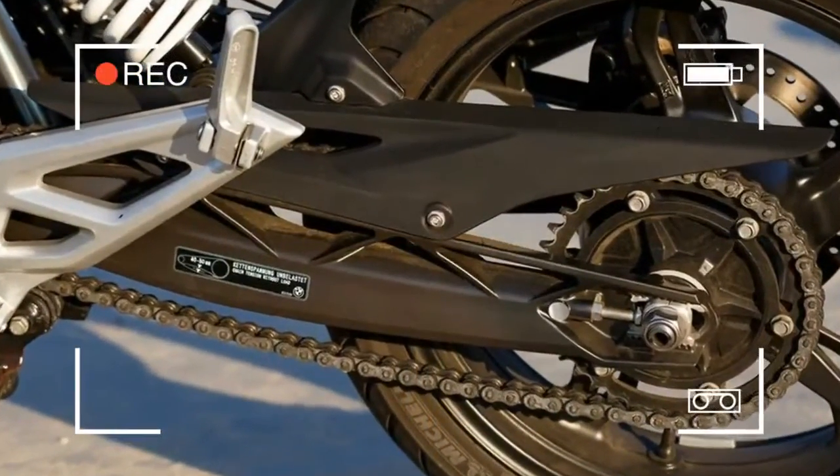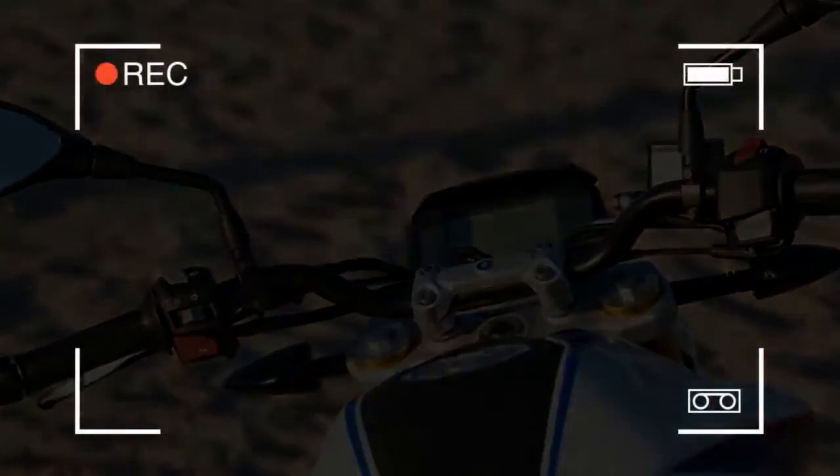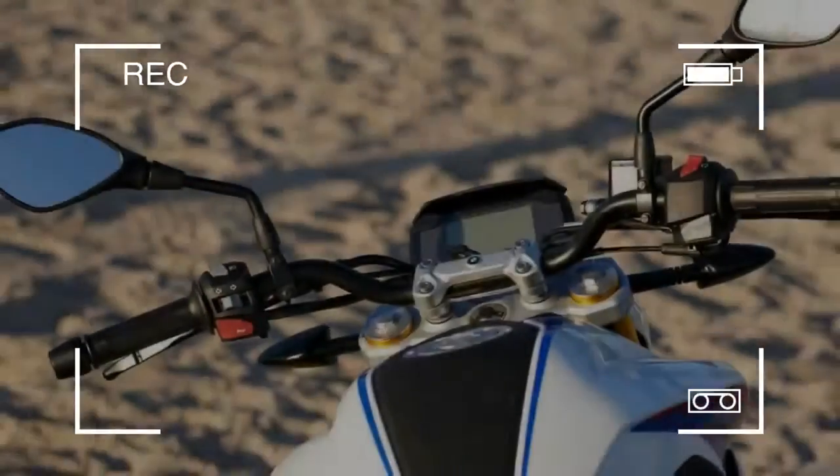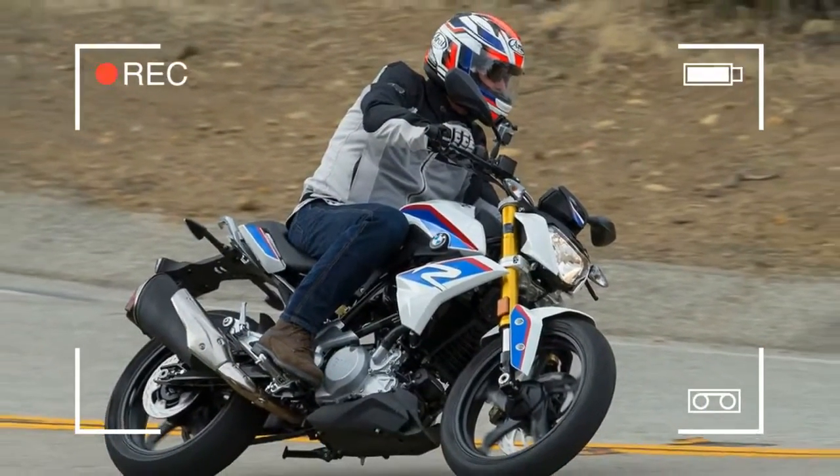It's a sophisticated little thing, with DOHC and four valves, and many of its internals — such as the camshafts and DLC, diamond-like carbon, coated rocker arms — are based on those used in the S1000RR.